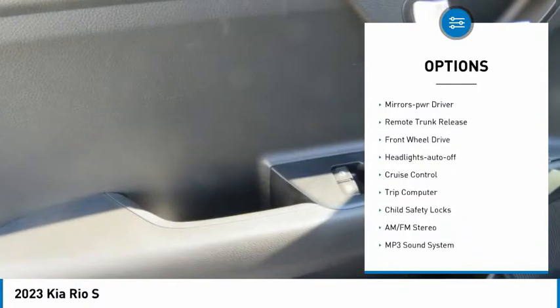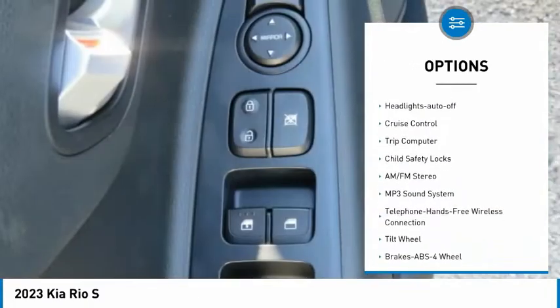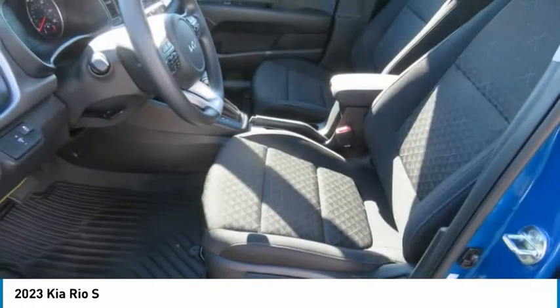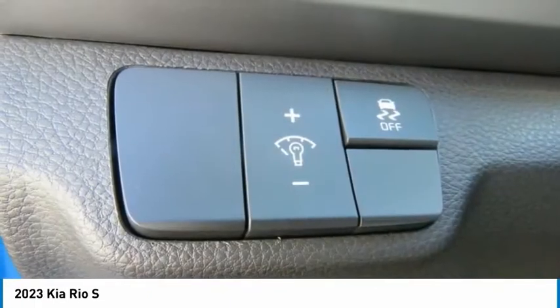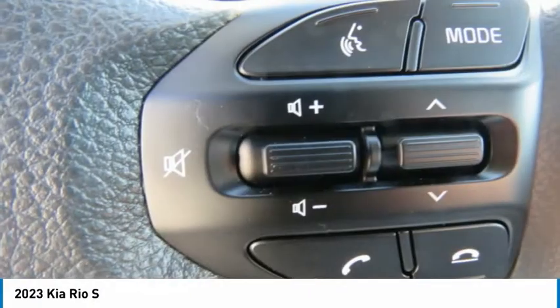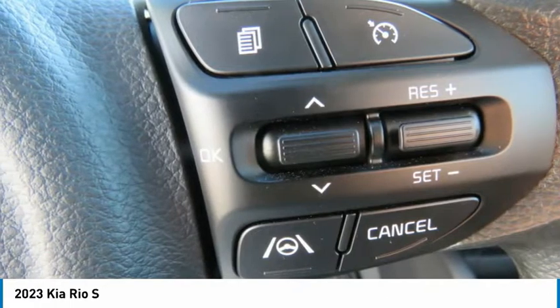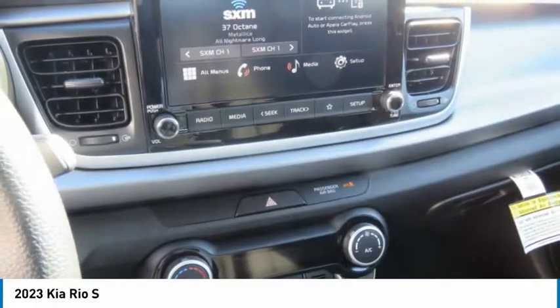Here are some of this vehicle's great options: heated side mirrors, traction control, remote keyless entry, mirror memory, trunk release, FWD headlights auto off, cruise control, trip computer, and child safety locks. If affordable style and reliability are what you're looking for, this vehicle couldn't be more perfect — drive it today.